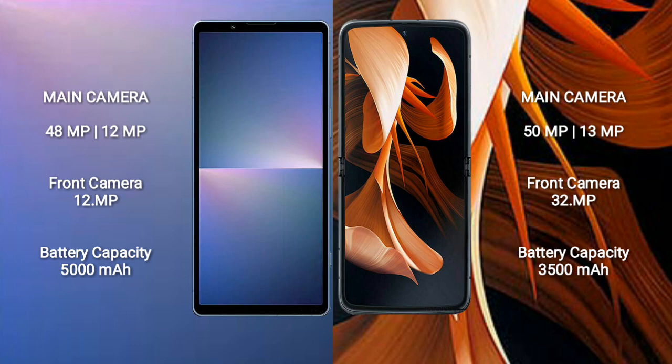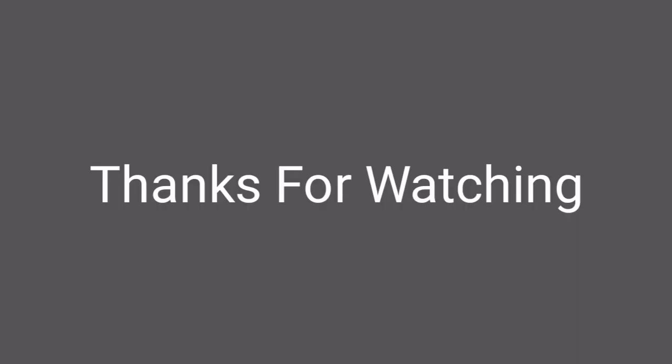Sony Xperia 5 Mark 5 has a 5000mAh battery with 25W fast charging support. Motorola Razr has a 3500mAh battery with 30W fast charging support.